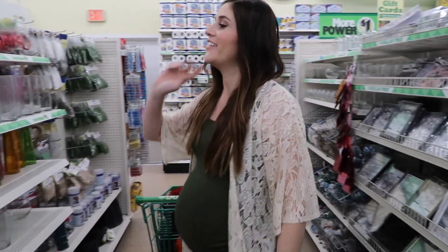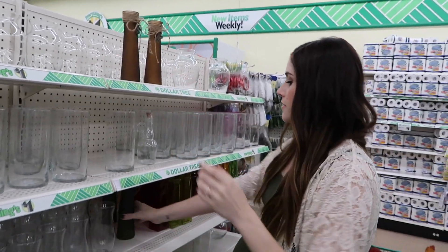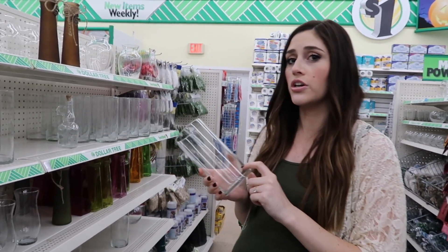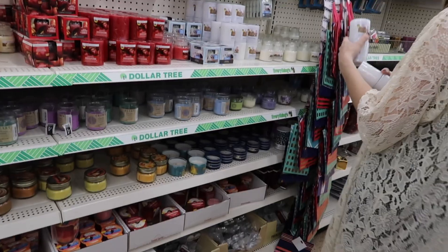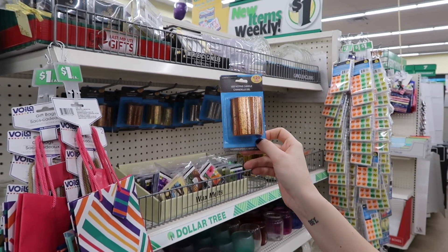He picked that up for me because I'm too pregnant to pick it up. They have these for fall — pretty cute. Look at these little vases. Those would be cute on a centerpiece; they have them in green too. And then I'm going to get some of these because you can always make really good centerpieces any time of year, just depending on what you fill them with. Look at these little votive candle holders — they're battery operated, so you don't even have to put a candle inside.